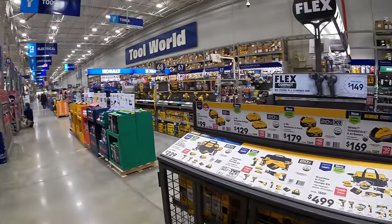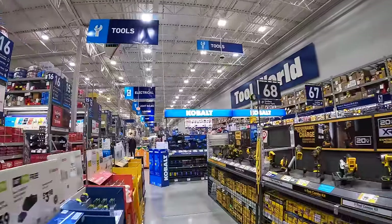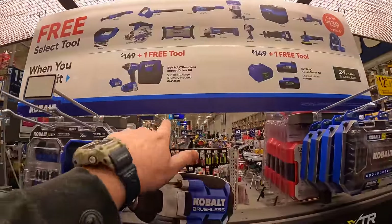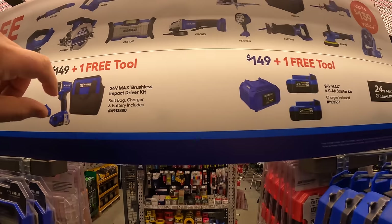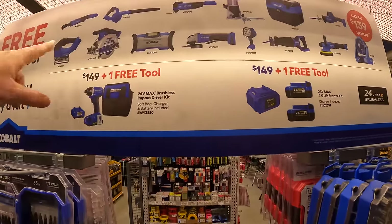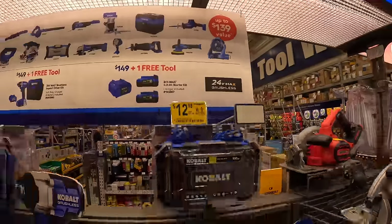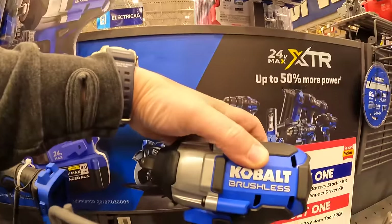Circling back to Cobalt — confirming it's the same display we saw at the end cap. The impact driver is $149, or $149 for two 4 amp hour batteries and a charger and you get one free tool. It's a good selection of free tools to choose from.